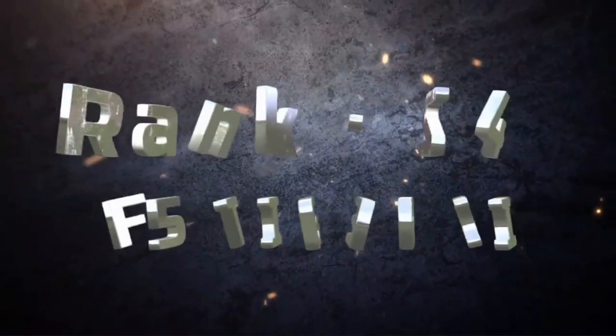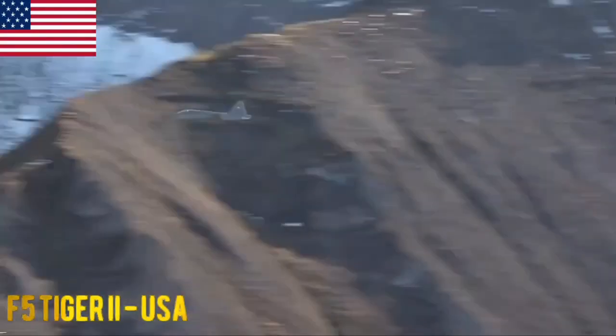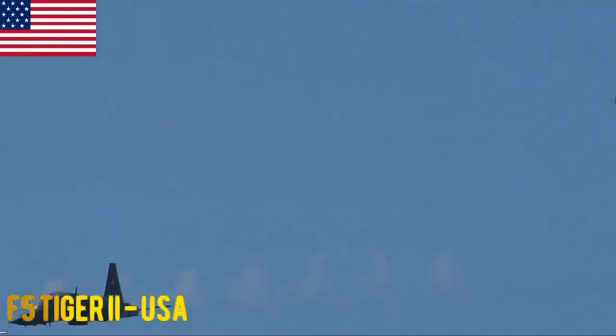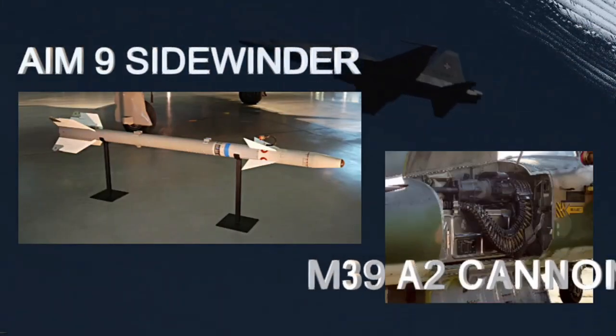F-5 Tiger II. The F-5 Tiger II is a supersonic fighter jet known for its agility and affordability, used by several countries for training purposes and as a light combat aircraft. The F-5 Tiger II typically carries a combination of air-to-air missiles such as the AIM-9 Sidewinder and guns like the M-39 A-2 cannon.